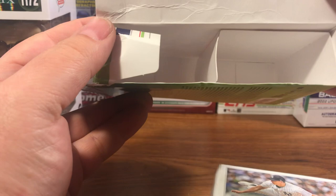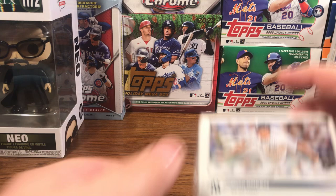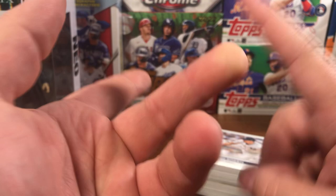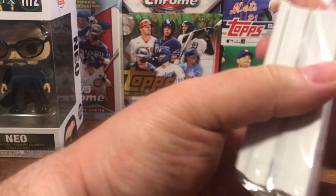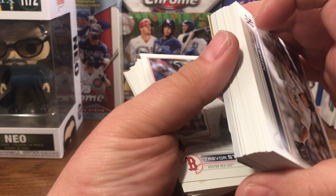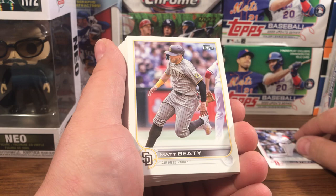2022 Topps Update. Let's get right into it and see what we can find. Chad Green on the front — I'm working on a rainbow of his. I'm waiting on a Green Ice, a Rainbow Foil, Independence Day, and a Father's Day, I think. I decided to do him because he's a Yankee and I figured his cards would be pretty cheap to get those parallels, which they were. Let's see what we got here — let's start with these and see if we can find some good rookies.